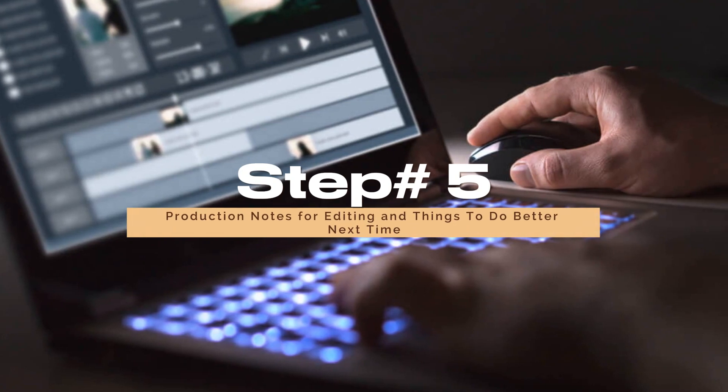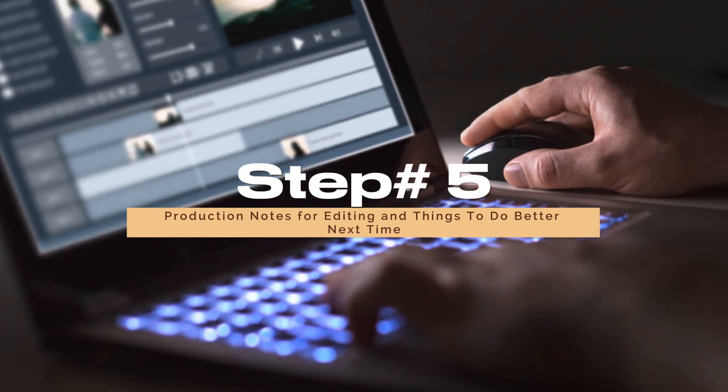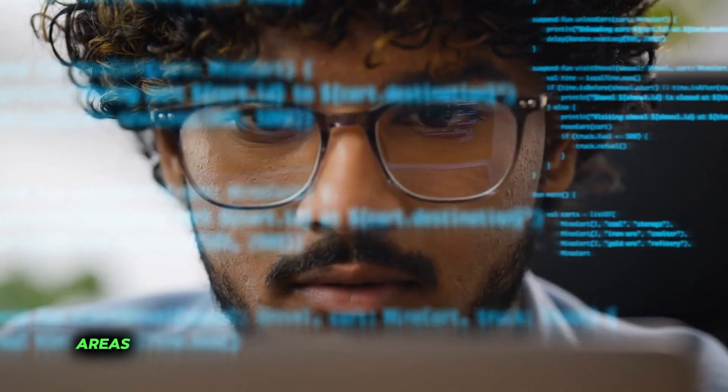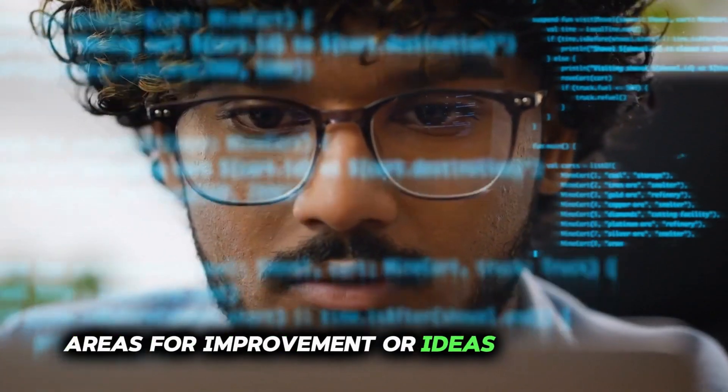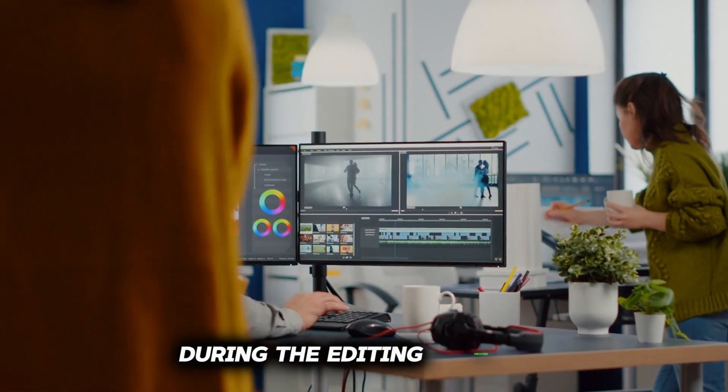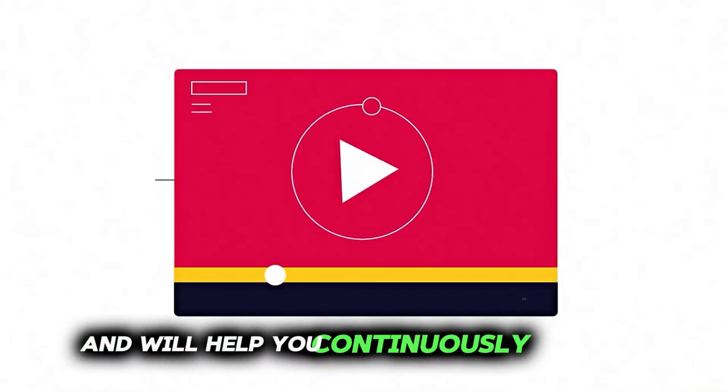Step 5: Production notes for editing and things to do better next time. Take notes during your recording session. Jot down any mistakes, areas for improvement, or ideas for future videos. These notes will be invaluable during the editing process and will help you continuously improve your content.